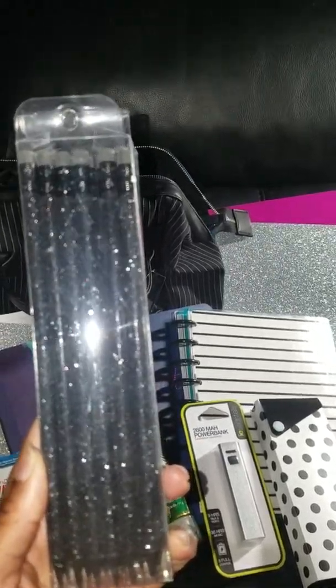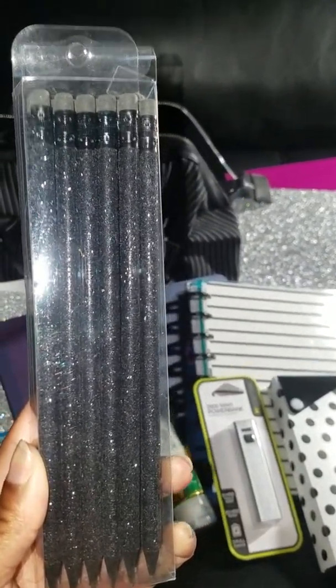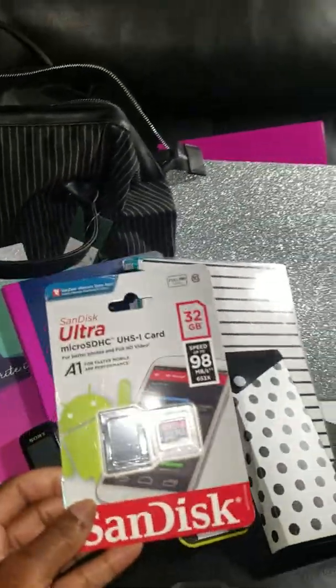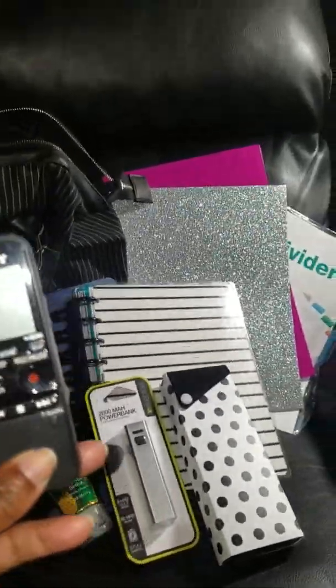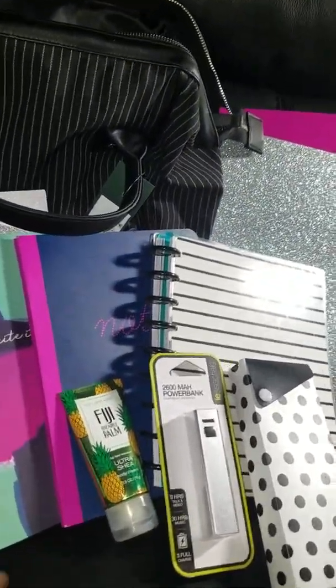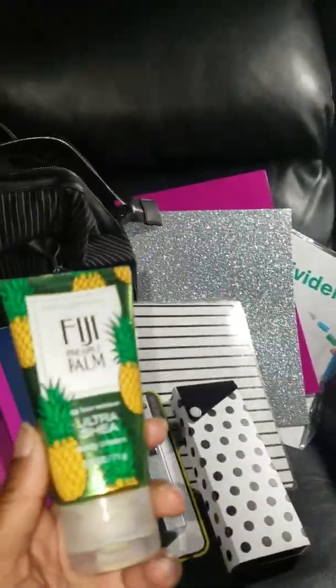I had a lot of fun doing this shopping. So here we have a calculator from Dollar Tree — when I take my math class I'm definitely gonna need this. Here we have a stapler so I can staple some papers together. Here we have some beautiful glittery pencils from Target — see the glitter!